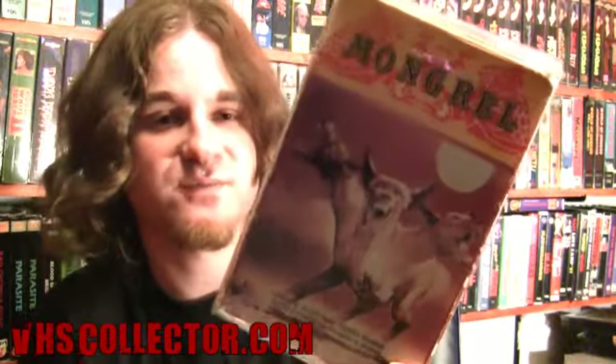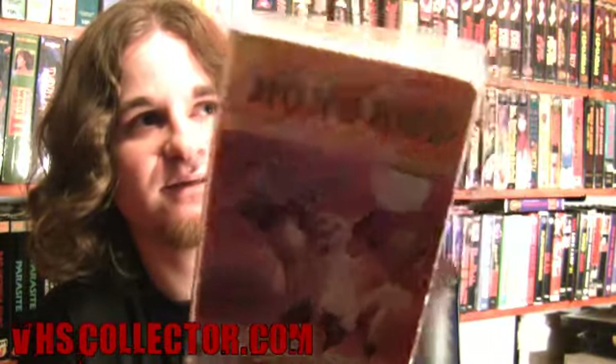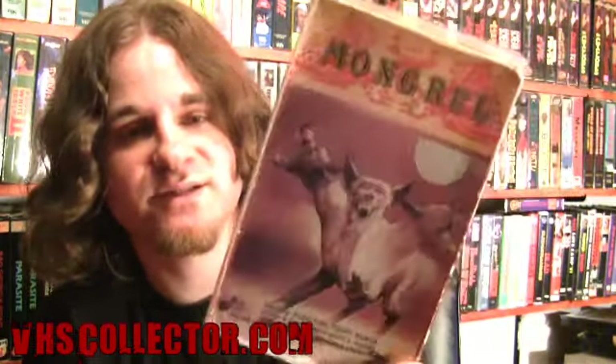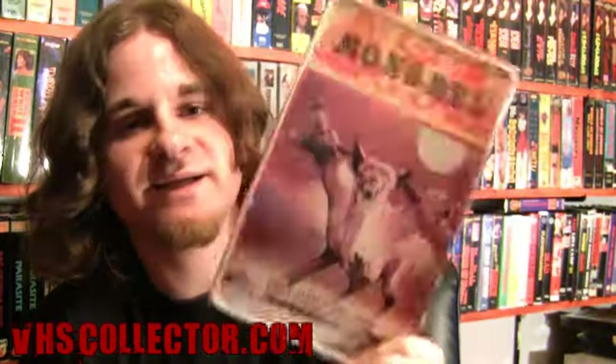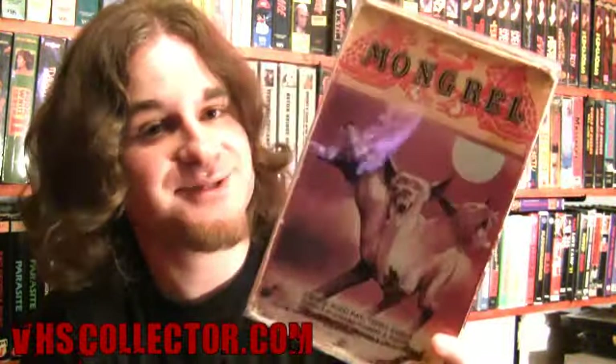That cartoony artwork on the slipcase makes the movie seem kind of goofy — sometimes if the artwork is terrible you might get the impression the movie is terrible, but this movie is actually pretty good. If you like killer dog movies, there's not a lot of actual dog action, but the concept of a dog runs throughout because Jerry is terrified by dogs and eventually in his mind becomes a raging, crazy dog tearing at people. It's very well put together and I really enjoyed it. I give it a thumbs up — I recommend you guys watch it if you can get your hands on it.